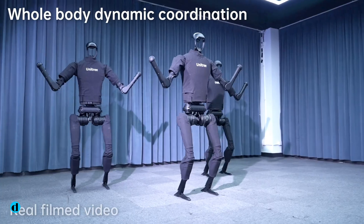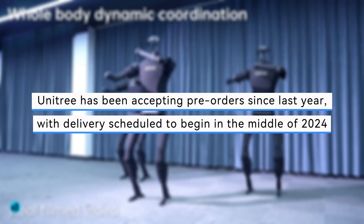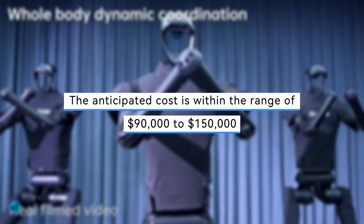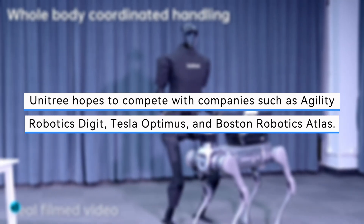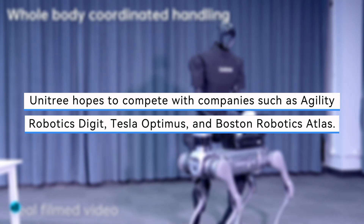For its H1 Humanoid, Unitree has been accepting pre-orders since last year, with delivery scheduled to begin in the middle of 2024. The anticipated cost is within the range of $90,000 to $150,000. With a humanoid model that is reasonably priced, Unitree hopes to compete with companies such as Agility Robotics Digit, Tesla Optimus, and Boston Robotics Atlas.